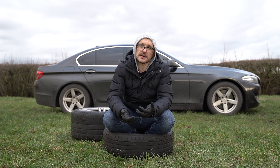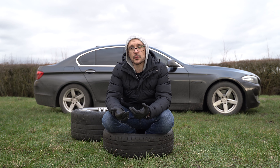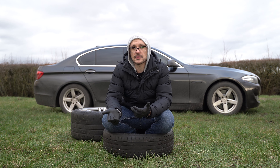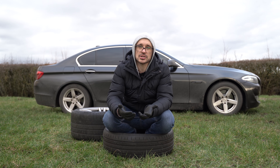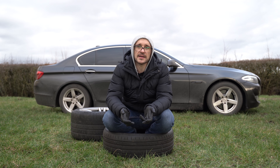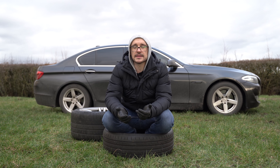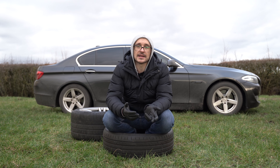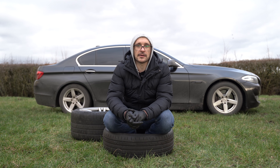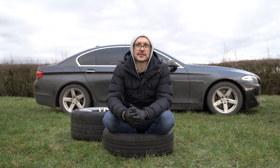At number eight, ensure your vehicle gets the correct maintenance and is working properly. At number nine, select the highest gear that allows you to reach your desired speed. At number ten, use smaller wheels with tires designed for fuel economy. Implementing these strategies should allow you to visit the petrol station less and have more money to invest — or spend — on modifying your cars.